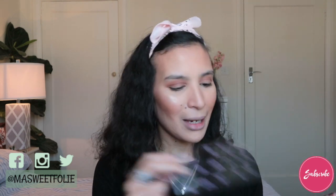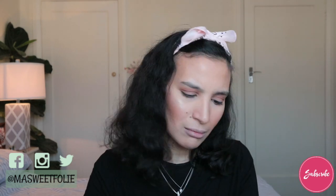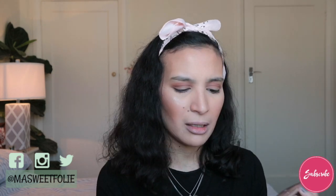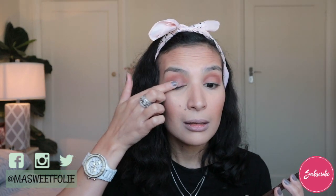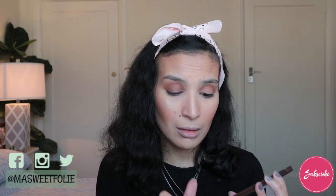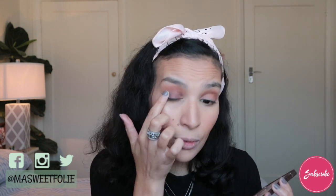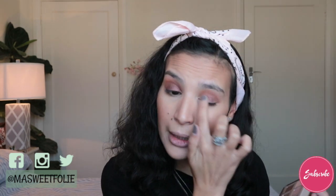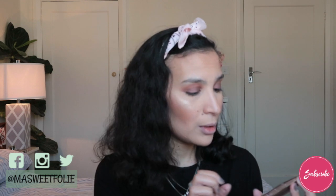I'm going to use the Amaretto shade — a brown shimmery shade — all over my lid with my finger. This one is not really pigmented though; I think it got dried out. That's what happens when you have palettes you don't use: they get dry and lose all their power.